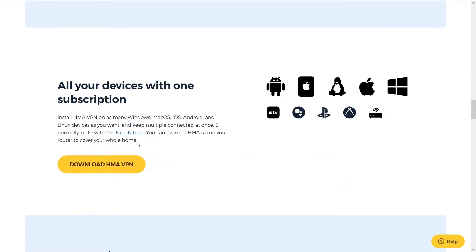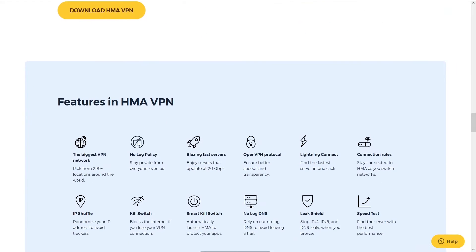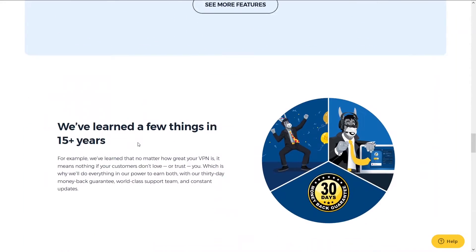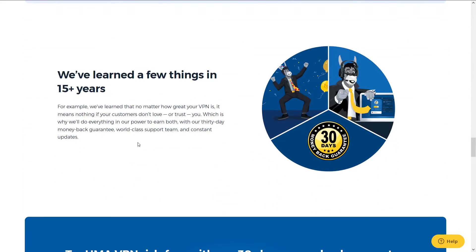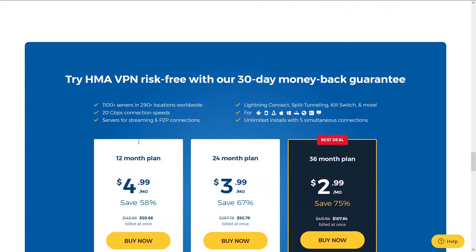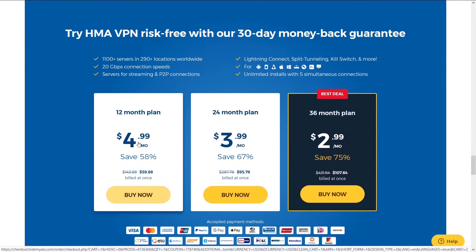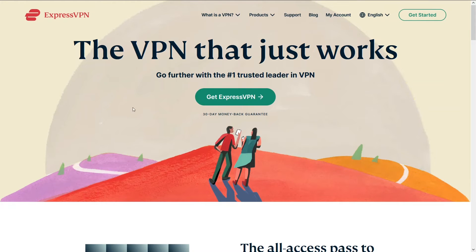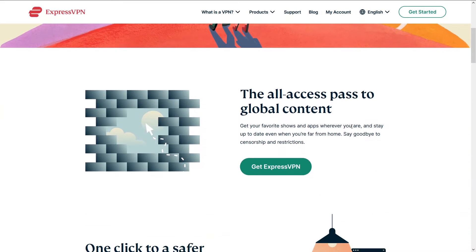The thing that differentiates HMA from all the other VPNs is the number of locations — there's a ridiculous number of locations, especially for foreign small countries you wouldn't expect. Unfortunately, their speeds are slower than NordVPN, but it's also a little cheaper. You can access HMA and a potential discount below in the description.